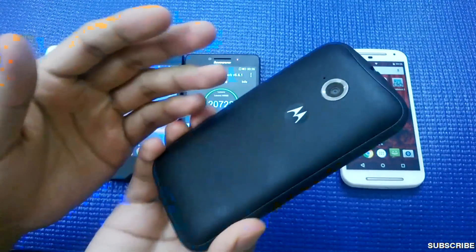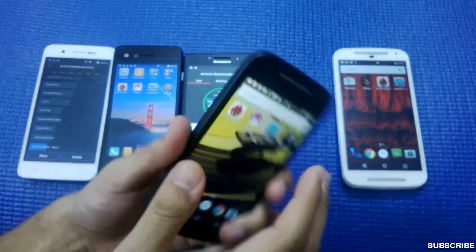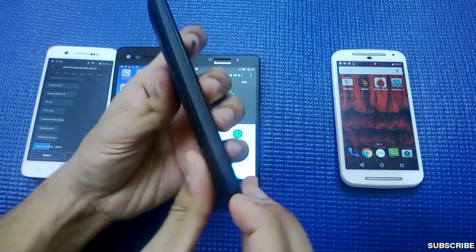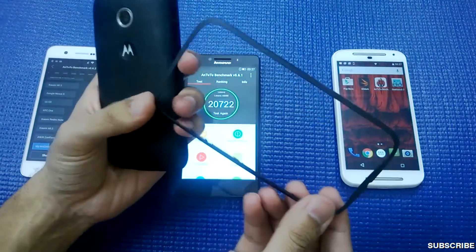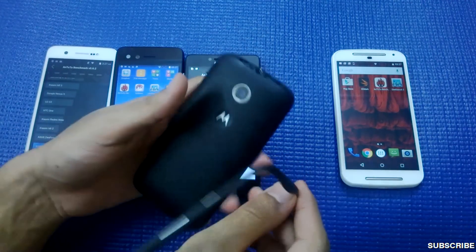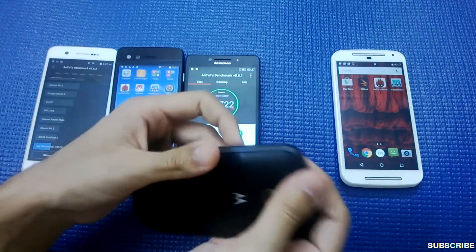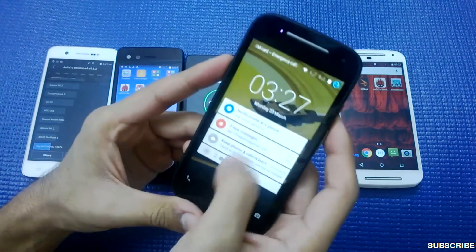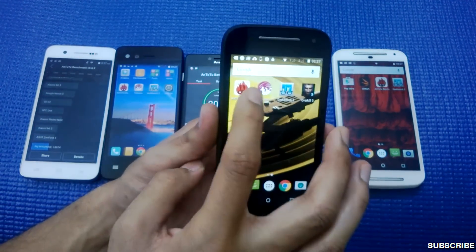The second phone is the Moto E second-gen smartphone. They've really improved it over the previous Moto E. Interestingly, there's no backplate — you remove the side rim to reveal one micro SD card slot and two SIM card slots. It has a massive 2,390mAh — almost 2,400mAh — battery for its qHD 4.5-inch display, and the display is protected by Corning Gorilla Glass 3.